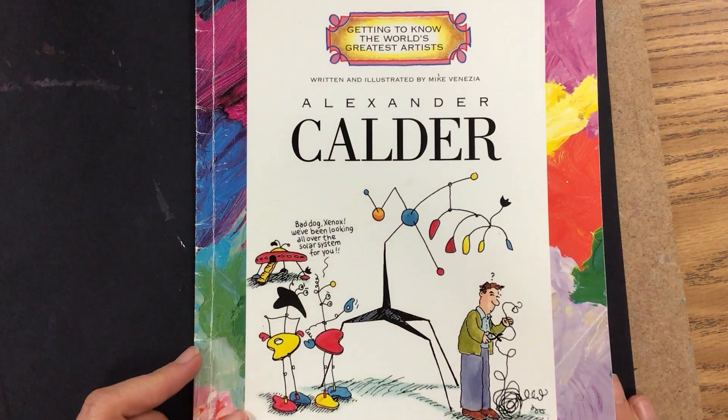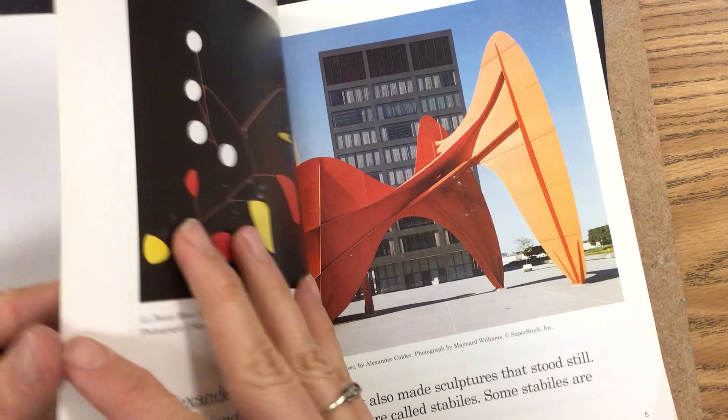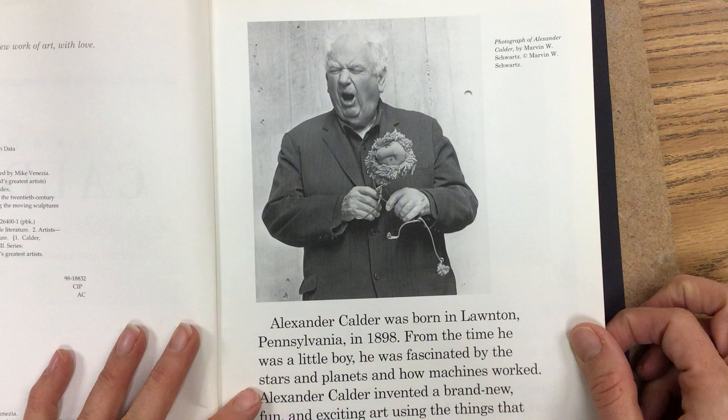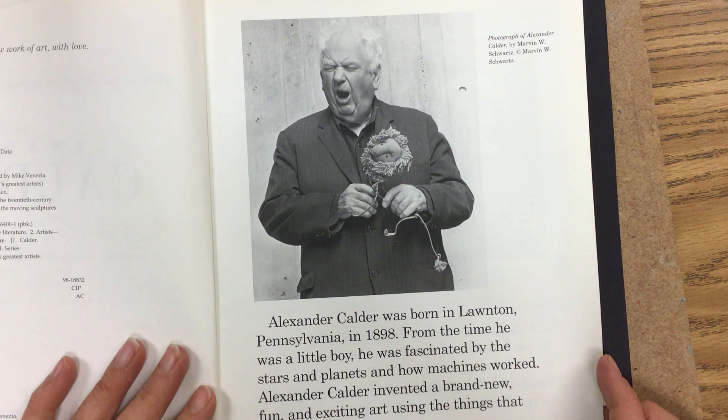Getting to know the world's greatest artist, Alexander Calder, written and illustrated by Mike Venezia. Alexander Calder was born in Lawton, Pennsylvania in 1898. From the time he was a little boy, he was fascinated by the stars and planets and how machines worked. Alexander Calder invented a brand new, fun, and exciting art using the things that interested him.